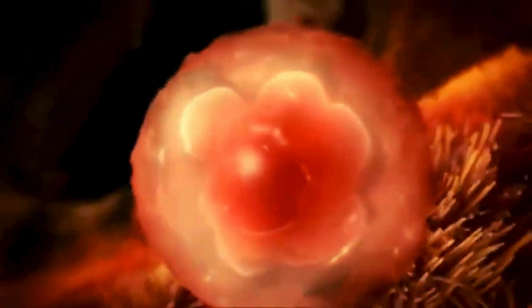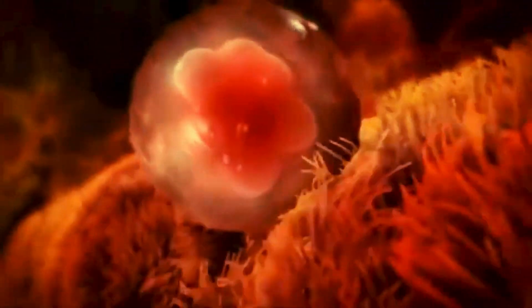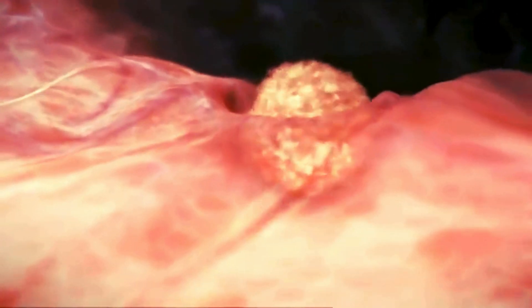At the end of the first week, the blastocyst makes contact with the uterine wall. It adheres to it, embedding itself in the uterine lining via its outer cell layer, the trophoblast. Thus begins the process of implantation.